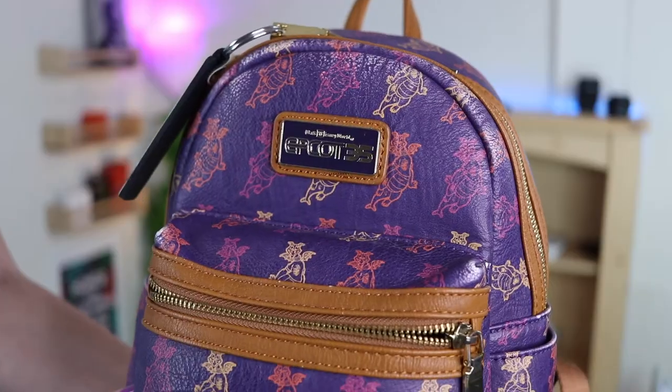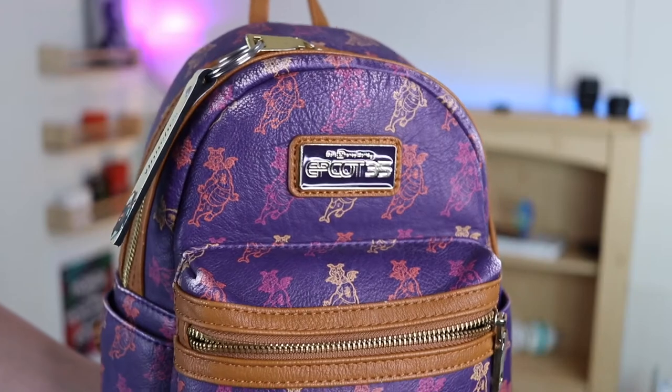There are two other bags I like to use. One is the Loungefly mini backpack - it's the Epcot 35th anniversary one with Figment on it, my fave. And then I also have a little crossbody bag I got from Target for when I don't want to carry a backpack. I'm somebody who is basically a doomsday prepper because I like to be prepared and bring a lot of things with me.